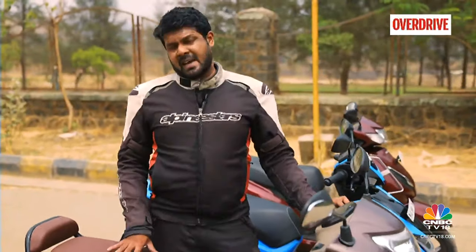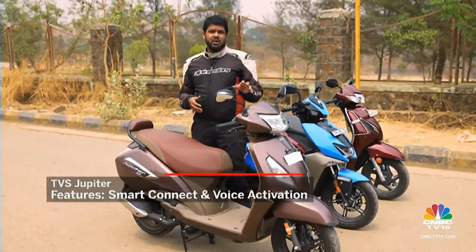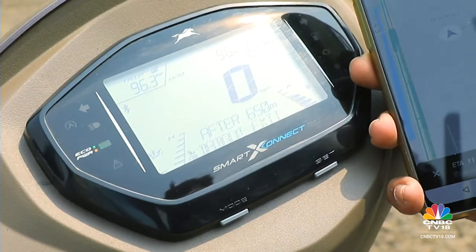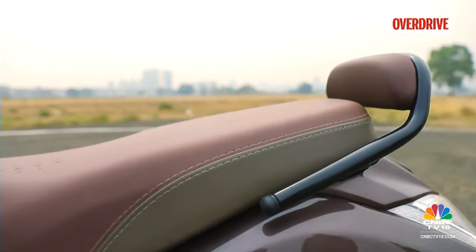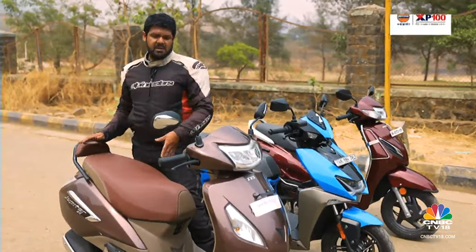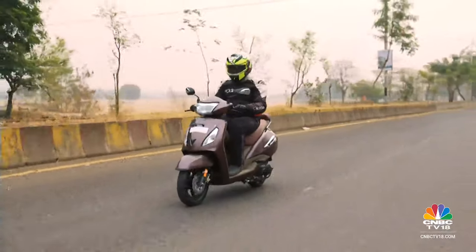Moving on to the TVS Jupiter Smart Connect — as its name suggests, this scooter incorporates TVS's Smart Connect display and voice activation feature. Unlike the others, you have the option of activating turn-by-turn navigation and using voice activation to command the scooter to search for directions and display it on your screen via the app connected through your phone. This scooter also comes with a pillion backrest as part of the top-end Smart Connect package, in addition to an external filler lid accessible via the ignition key. The TVS app gives you access to a lot more data and information on your scooter compared to the others, and is a whole lot easier to get used to as well.